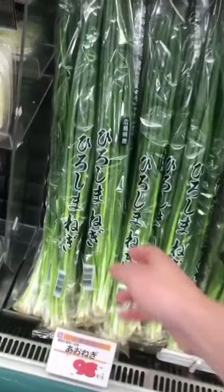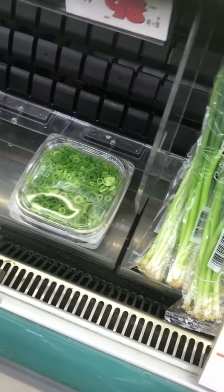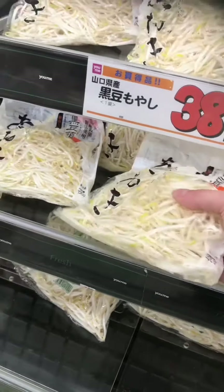First I think we gotta get some spring onions. Yeah, I think these are what we need. I kind of want to get the pre-chopped ones. I need sprouts like this. I did go with the pre-chopped ones — I'm going to be cheap now.